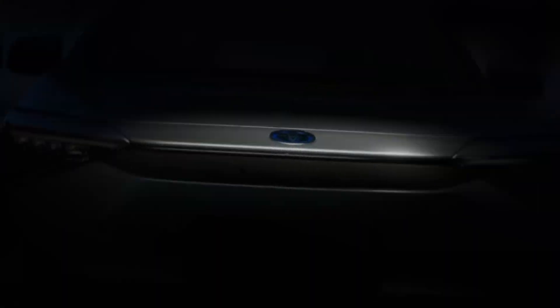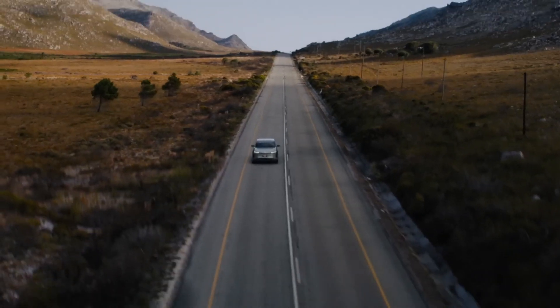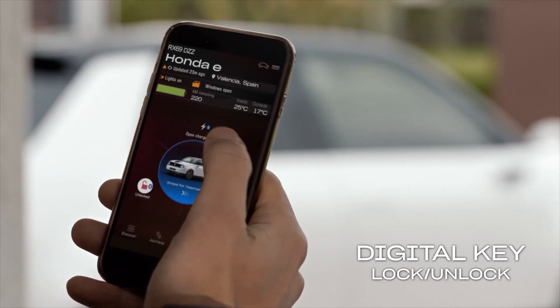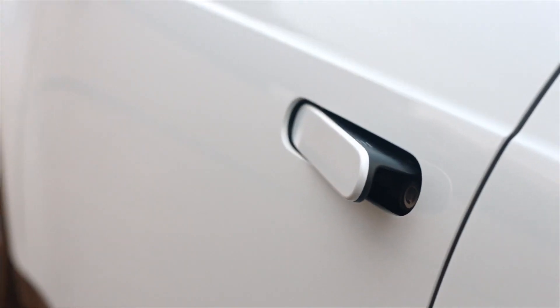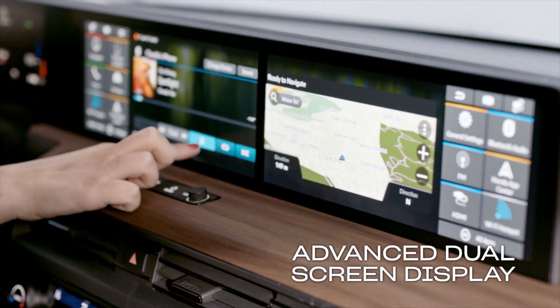The Honda e and the Toyota BZ4X EV have shown that both manufacturers can produce solid EVs. Honda is bringing the Prologue electrified SUV, the first ever from the manufacturer, and the innovation each company has shown in the past bodes well for the future. The manufacturers' past EVs show they have potential.